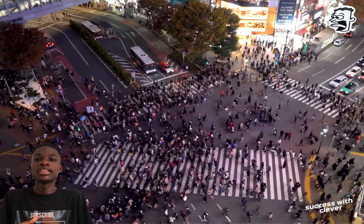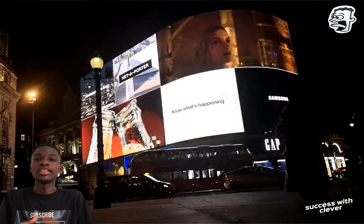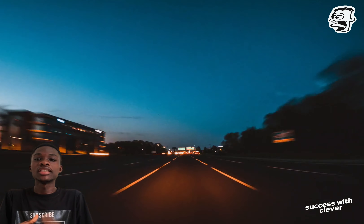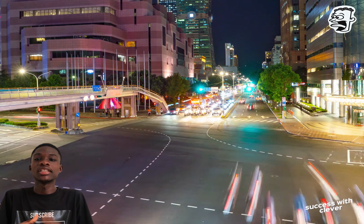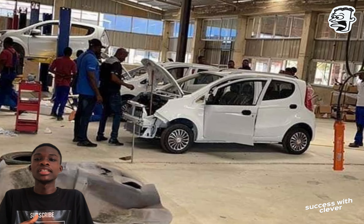Let's now move on to the Kantanka Amuanima, an electric vehicle that takes sustainability and innovation to the next level. The Amuanima EV is powered by a high-capacity battery pack, delivering impressive range and performance on a single charge. Whether you are navigating city streets or embarking on a long-distance journey, the Amuanima EV offers a smooth and responsive driving experience with zero emissions.